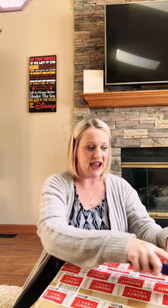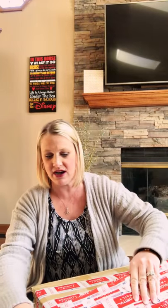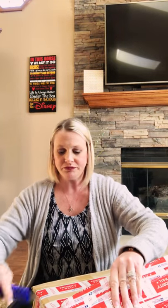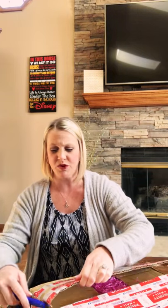It actually came today — it wasn't supposed to come until tomorrow, but I got it today. So I've got my little box opener and here is the box. I can see a lot of pink stuffing in here. This bag that she sold me was brand new.